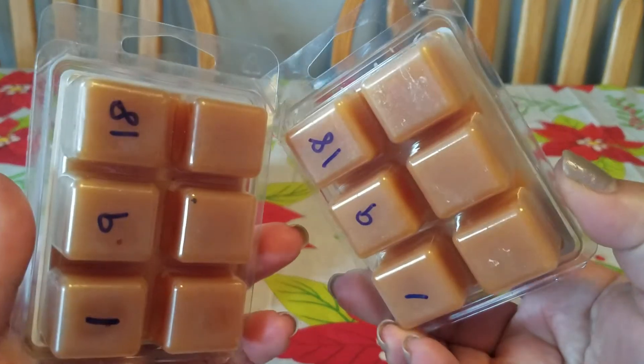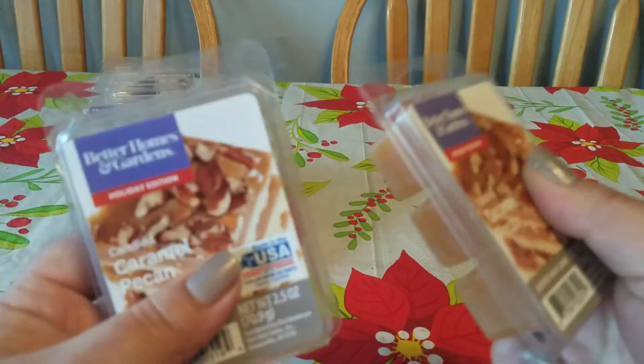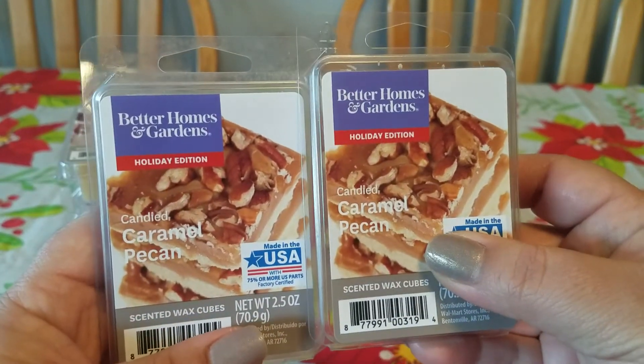So I went to grab a bunch, but when I got to the register, all of them were ringing up at $1.50. I challenged the cashier and brought up the signage and she agreed with me, but she needed a manager or team leader to override the price.